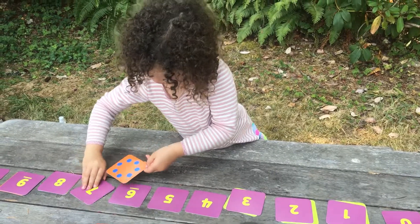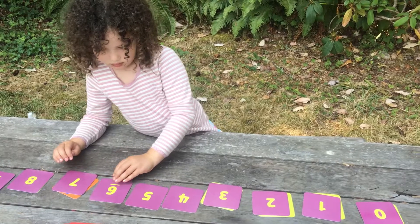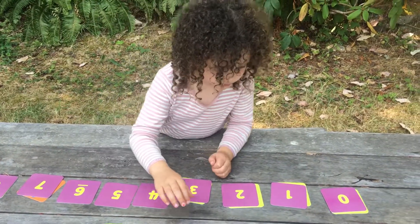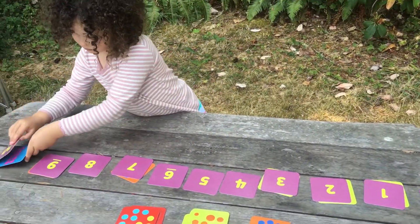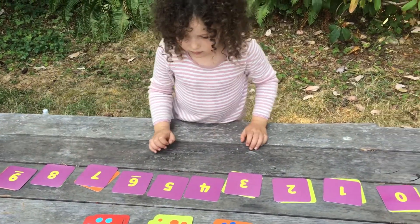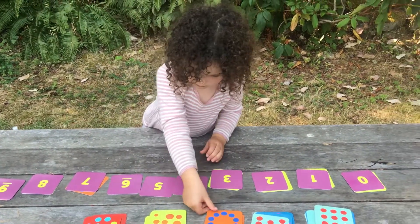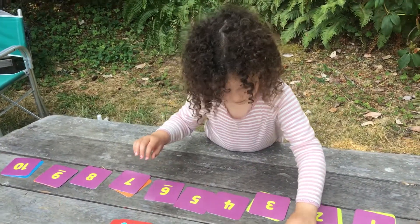This is a great game both for counting one-to-one correspondence, which is knowing that one dot goes with one number in the counting sequence. And especially for cardinality, knowing that the final number you count is the total number it is. It's also great for subitizing, which is when you can recognize certain arrangements as being a number.